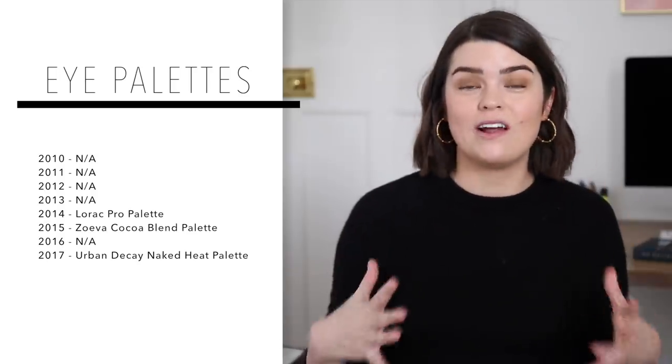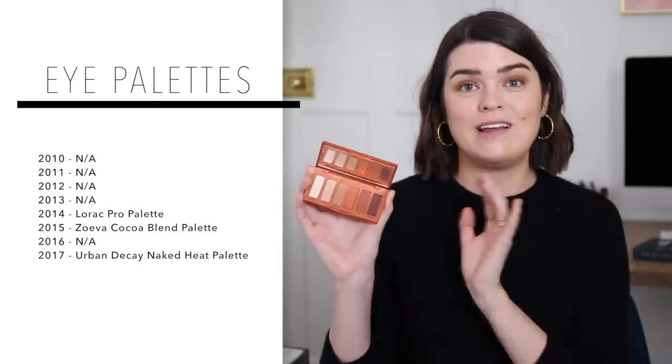Eyeshadow palettes make me laugh because I just don't feel like they were really a thing when I started YouTube and now they are huge. This year I don't think I really purchased that many — picking this favourite I was like, well, obviously it's that one. The NARS one — the Wanted palette — I do really like it, limited edition so if you've got it keep it. But the one I got the most use out of is the Urban Decay Naked Petite Heat. My favourite from last year was the full Naked Heat palette but this year I have not used that really at all because all of my favourite shades came out in here. The shade Hot Spell has a real orange tone which on my lid I'm personally into — I wore this all the time over the summer.